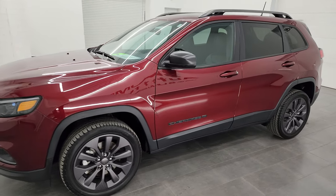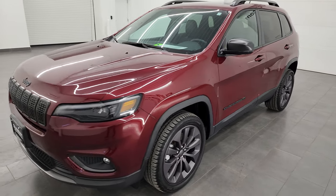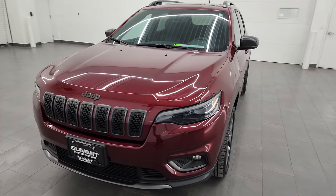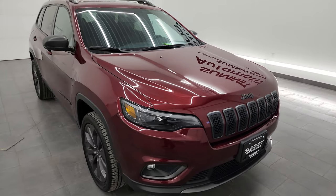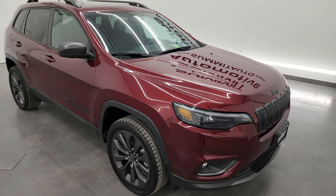This 2021 Jeep Cherokee Latitude Luxe has the 3.2 liter V6 Pentastar engine. It's paired up with a nine-speed automatic transmission and puts out 271 horsepower.